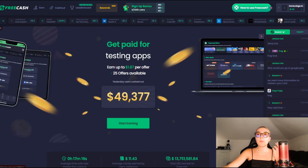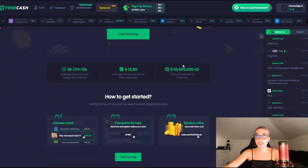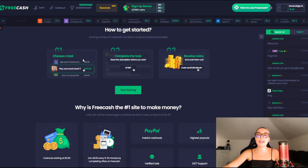Going back to the homepage of their site, I'm going to take you through step by step on how to get started. First of all, you put your email in, you choose a task, complete said task and receive coins. You can start earning by pressing this button right over here.